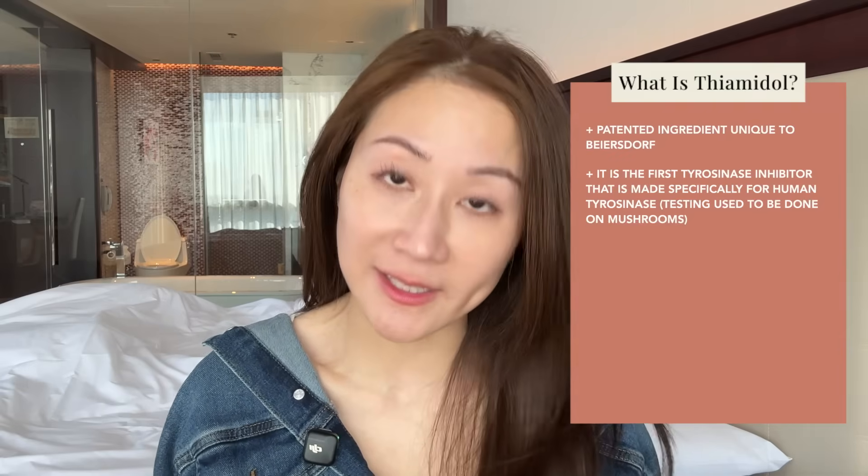You're probably wondering why this matters. As you can imagine, mushroom tyrosinase is very different from human tyrosinase. When a product is tested on an animal or even a plant-based enzyme, even if it demonstrates efficacy in those enzymes, it doesn't necessarily translate to effectiveness in humans. That is why Thiamidol is so unique — it is the very first tyrosinase inhibitor that has been shown and made to inhibit human tyrosinase, and it's effective and gentle.